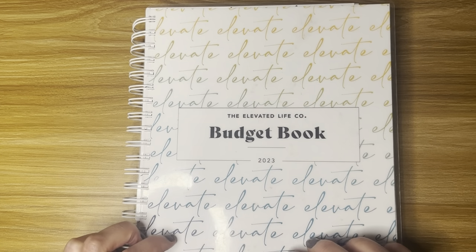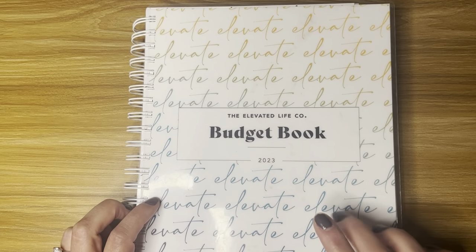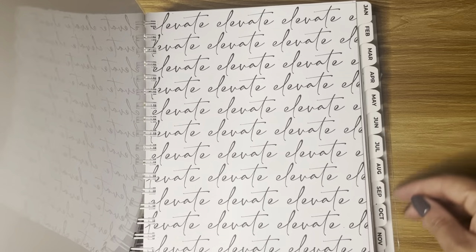Hey guys, it's Tracy. Today's video is a budget with me. I am using the Elevated Life Code Budget Book. So let's go to the calendar spread for November.